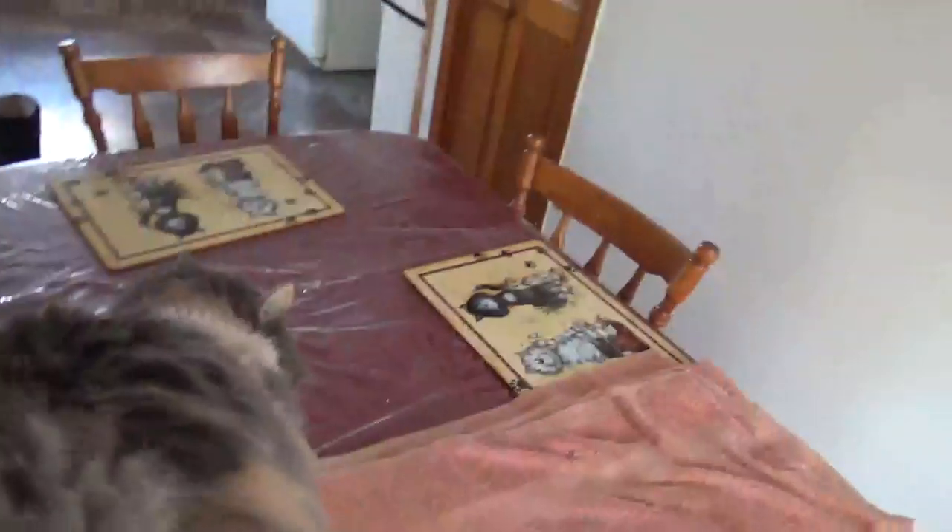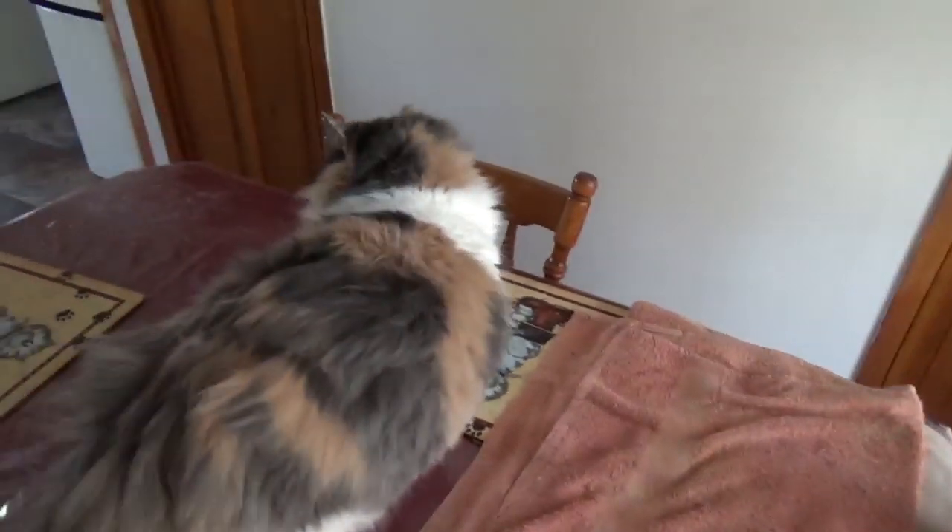What you doing, girl? She looks fat, but she's not. It's all the fur — she got all her hair back since I shaved her in the summer.